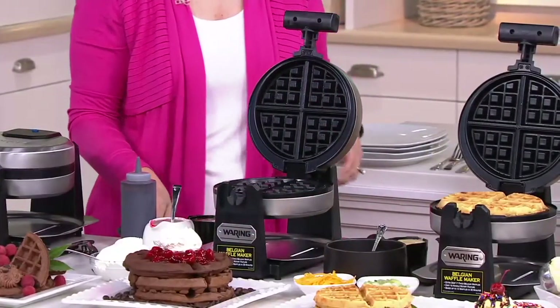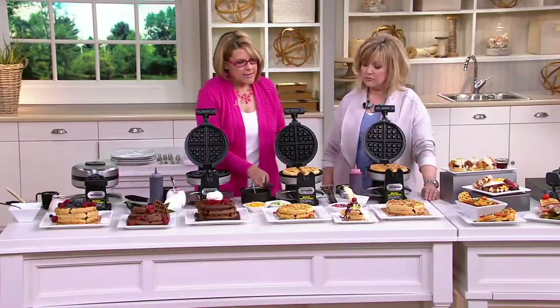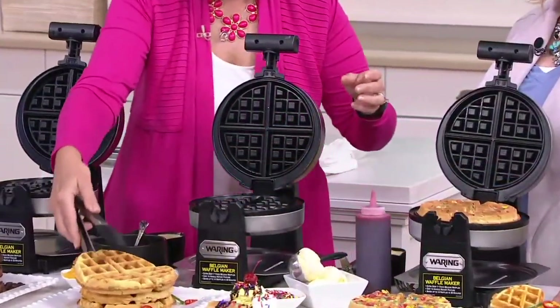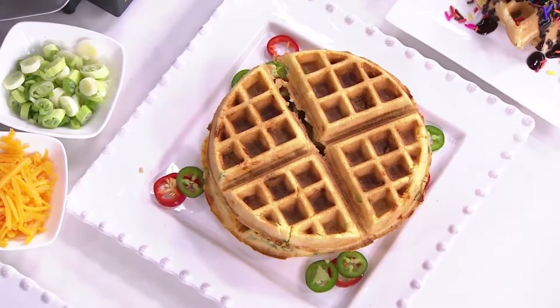Waffles can also be savory, can't they? Down here we've done a cornbread waffle. So I'm going to take this one off and pop it down in our stack right here. Waffles are so hot right now — you can make sandwiches out of them, you can do other things.